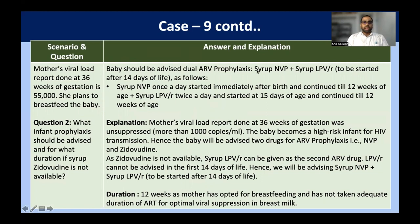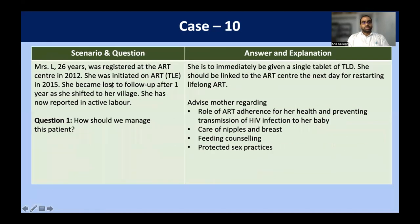The baby is high risk because the mother's viral load is not suppressed, so we go for dual prophylaxis: syrup nevirapine and syrup zidovudine. Here, syrup zidovudine is specifically not available, so instead we go ahead with syrup lopinavir/ritonavir combination. However, syrup lopinavir/ritonavir combination can only be started after 14 days of life because up to 14 days there is inadequate absorption and elimination of the drug, and there may be toxicity in the first 14 days. Duration of prophylaxis is 12 weeks, as it is a high-risk case and the mother opts for breastfeeding.